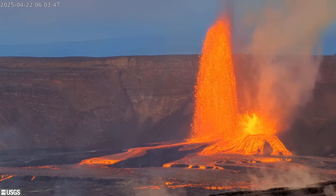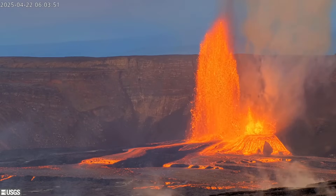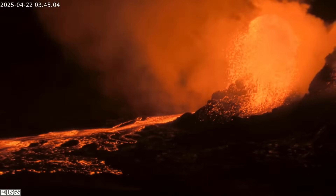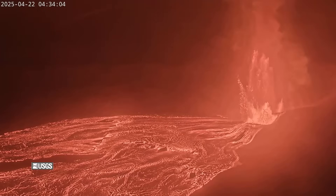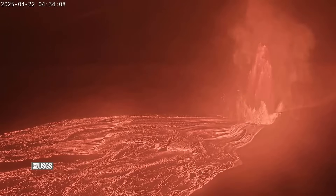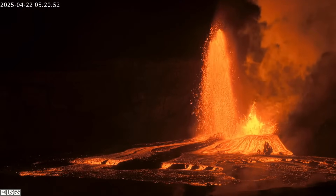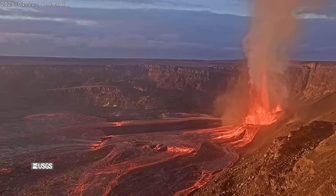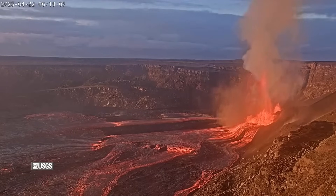After several days of quiet, high lava fountains returned to the summit of Kīlauea on Tuesday morning. Episode 18 entered this vigorous phase of activity at 4:37 in the morning, as lava burst from the south vent inside the summit crater and quickly reached heights of over 650 feet, or 200 meters. Smaller fountains also emerged from the north vent. The activity fed voluminous flows that covered 20% of the crater floor before sunrise.